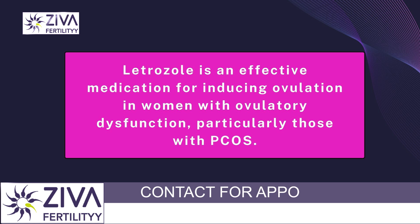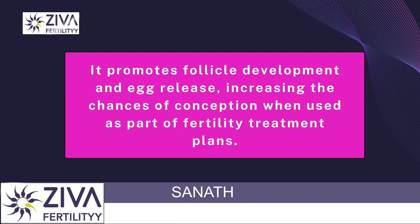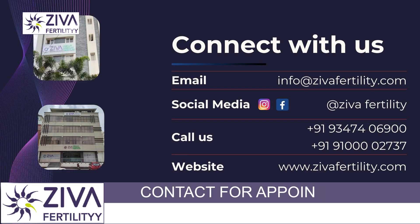In conclusion, letrozole is an effective medication for inducing ovulation in women with ovulatory dysfunction, especially those with PCOS. It promotes follicle development and egg release, increasing the chances of conception when used as part of fertility treatment plans. If you wish to know more about this treatment plan, please feel free to contact us. Thank you.